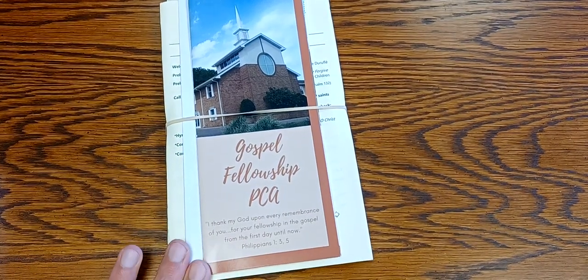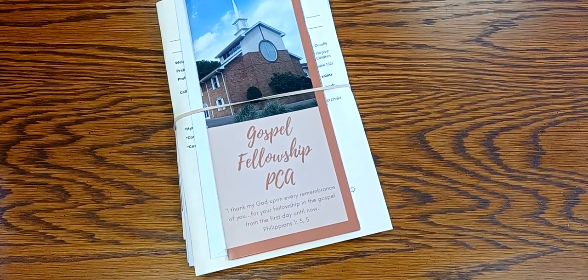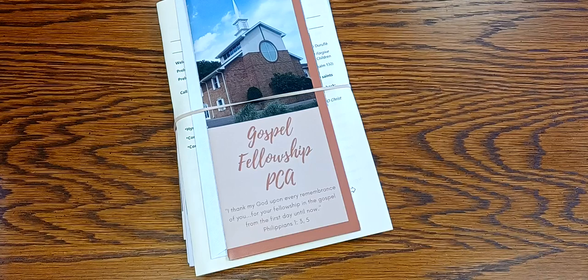I've been giving out these packets right here. Some of you have asked me what exactly is in this packet, so I thought in a short video I'd quickly take you through what it is that we give away when we go out doing evangelism in our neighborhood.